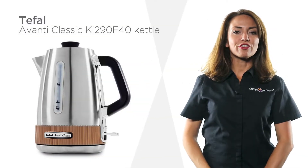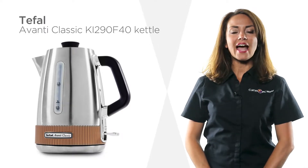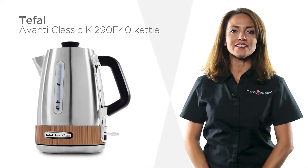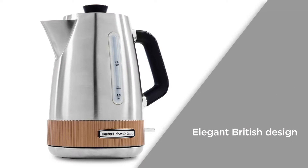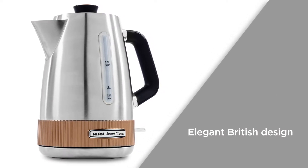This T-Fal kettle with a 360 degree rotational base boils quickly and is suitable for left or right handed users. The elegant British design combines a sophisticated modern style with the traditional Levante,